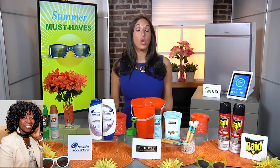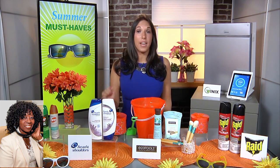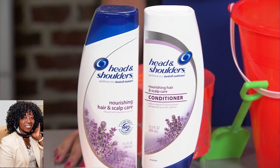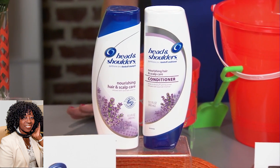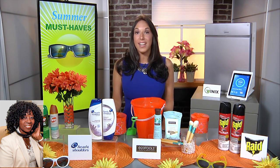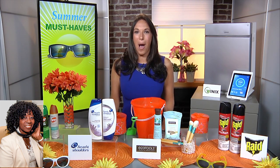The summer heat and humidity can really take a toll on our hair, but also cause scalp issues like itchiness, dryness, and flaking. That's why the Nourishing Collection from Head & Shoulders is really a summer must-have. It leaves hair soft, smooth, and flake-free. Plus, it has a great calming lavender scent and is made with amazing ingredients like cottonseed, guar bean, soft wood extracts, and anti-dandruff ingredients. You can find it at mass retailers and at headandshoulders.com.